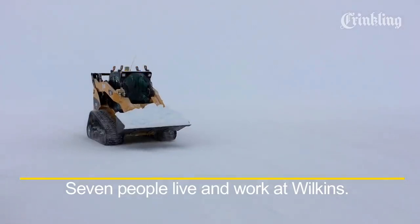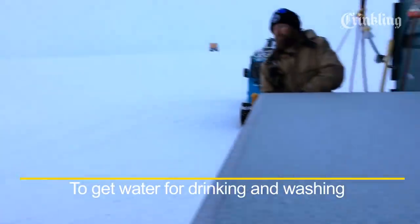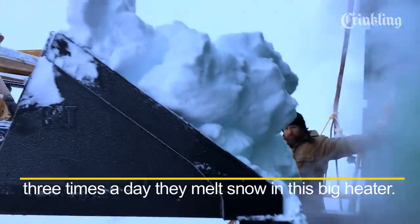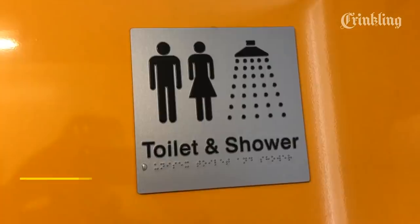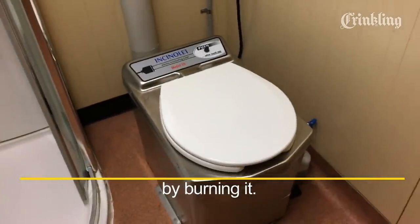Seven people live and work at Wilkins. Even everyday things are a bit different here. To get water for drinking and washing, three times a day they melt snow in a big heater. And the toilet is also a surprise — instead of flushing, it gets rid of their waste by burning it.